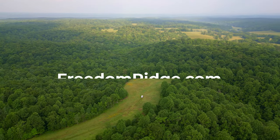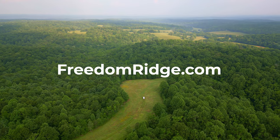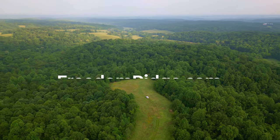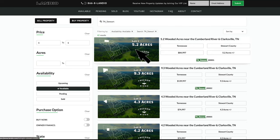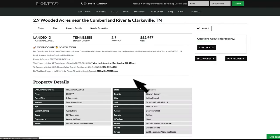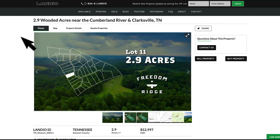We have created multiple ways for you to explore Freedom Ridge. The first is by typing freedomridge.com into your browser, which will take you to a list of all the available properties. The main image for each tract displays the lot number, acreage, and an outline of the parcel's shape and location on the plat map. Choose the lot that resonates with you and click on that main image to view the property details page, where you'll see a tab navigation with sections for photos, map, property details, and nearby properties.